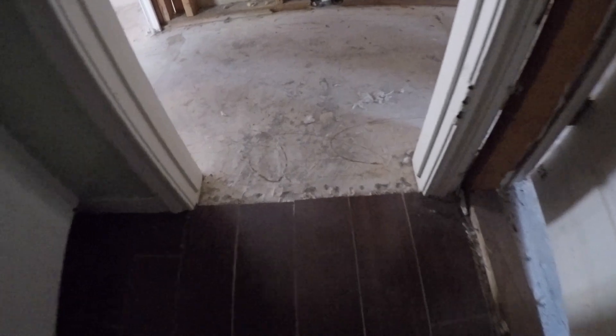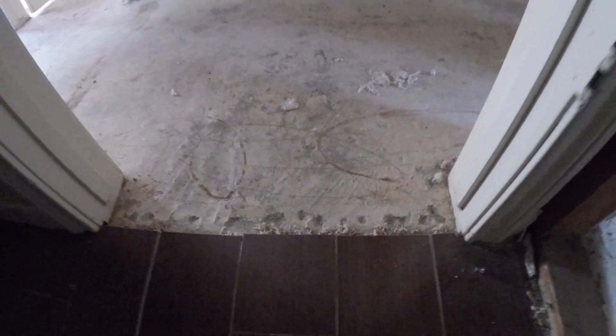Continuing down the hallway we have full bathroom number one with a single vanity, lots of built-in cabinetry, and a shower and tub combo. It's a pretty basic bathroom that could stand to be remodeled, but you don't necessarily need it. One neat thing is the flooring — it appears they used a ceramic tile that looks like wood, which is pretty nice.